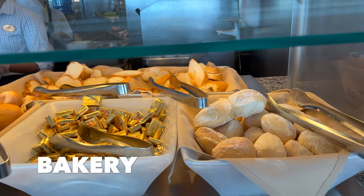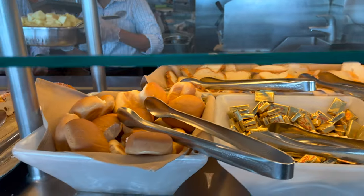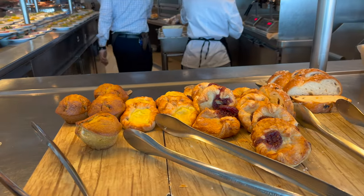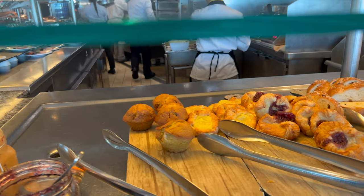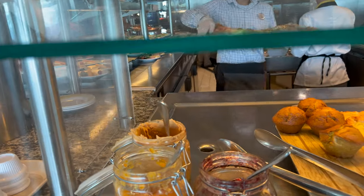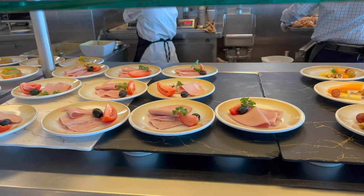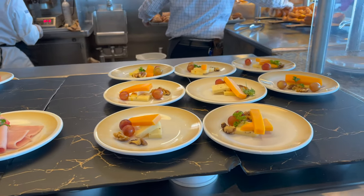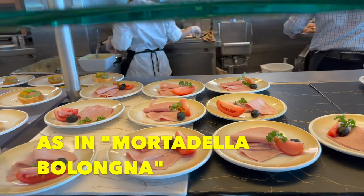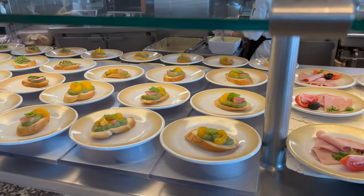Here we have the bread section — sourdough, baguettes, mixed seed loaf, and plain soft rolls, along with more pastries and muffins. Some kind of raisin bread. Grape, peanut butter, and orange marmalade. This section has some belly meat — tomatoes, cheese, grapes, and nuts — called mortadella. And then avocado and citrus toast.